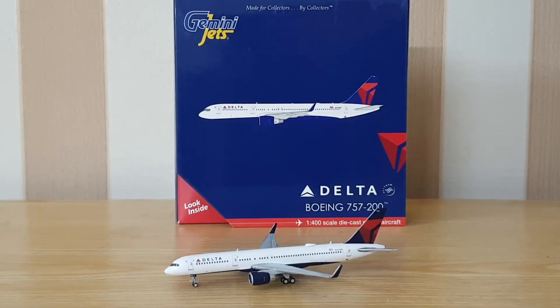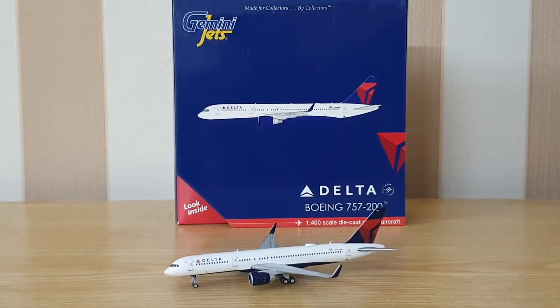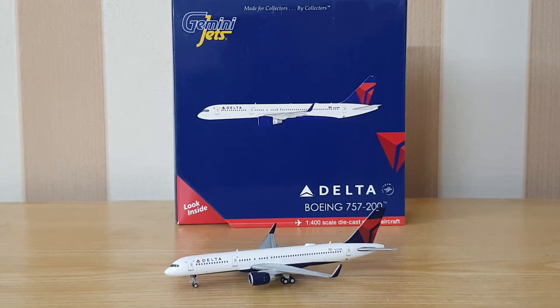Hello guys, it's Safwan Aviation here and welcome back to another video. This time I'm going to be reviewing the Gemini Jets Delta Boeing 757-200, which I bought last year from Aviation Megastore in Amsterdam. So let's get started.